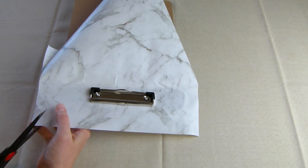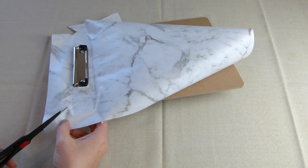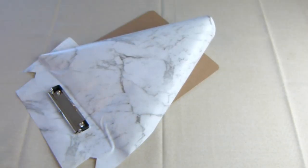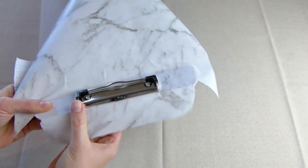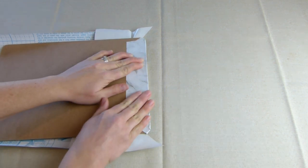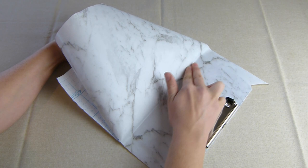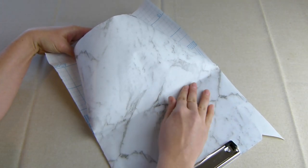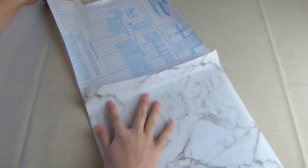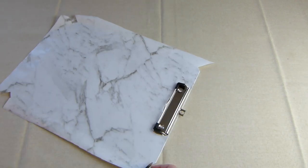Make two cuts on the corners and fold the flaps to the back. Cut the triangle edges off the flaps and fold the top flap to the back. Grab the backing paper and slowly peel it away, smoothing the adhesive down to the clipboard as you go, making sure you get any bubbles out. Repeat the process for the corners — cut all the triangle pieces off and smooth the flaps down onto the back.